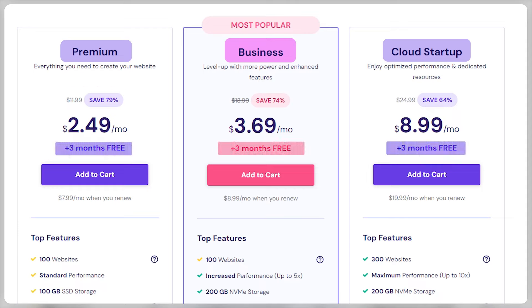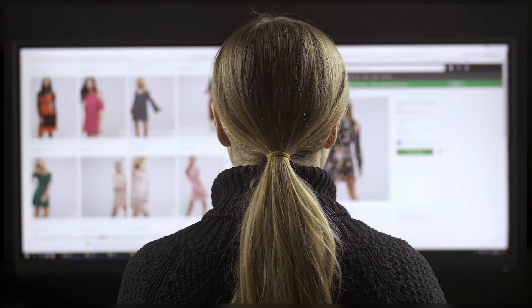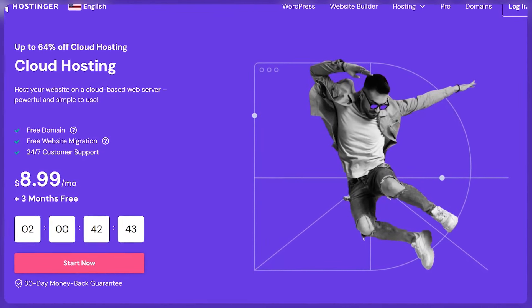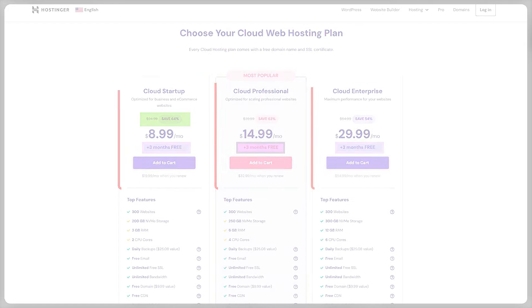Hostinger also has many WordPress-related features that let you host multiple sites while using as minimal data as possible to run them, which makes the sites faster and easier to manage and update. When it comes to cloud hosting, there are 3 different plans: Cloud Startup, Cloud Professional, and Cloud Enterprise, and all of them come with 3 months for free and discounts of up to 64%.